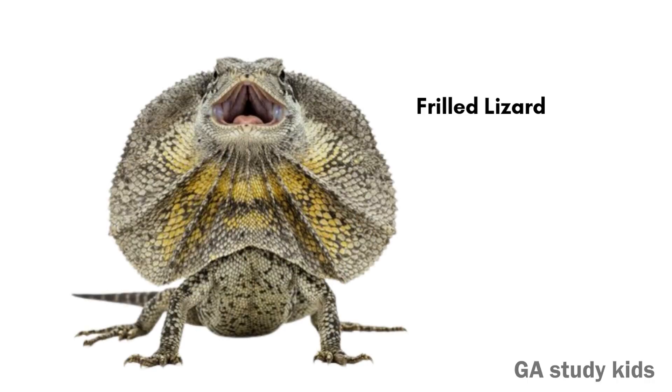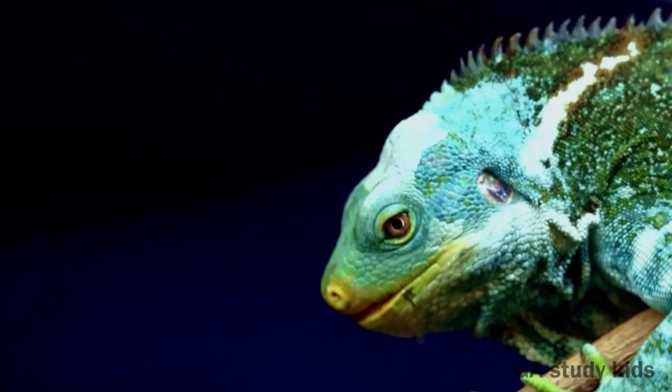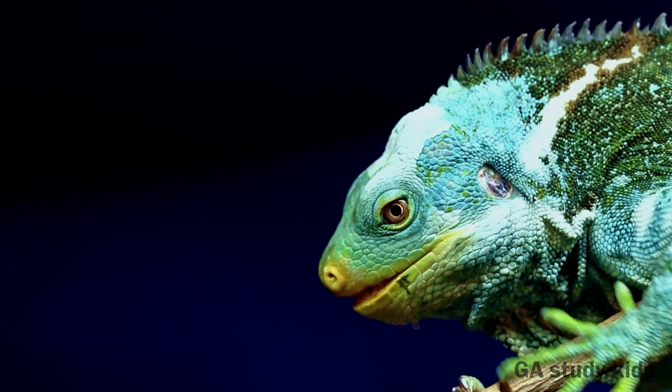Frilled Lizard. This lizard has a big frill around its neck. It opens the frill to scare enemies.